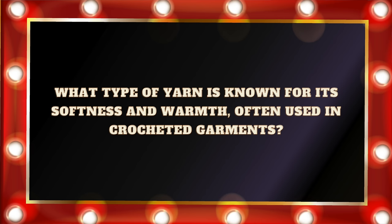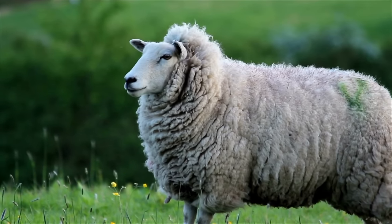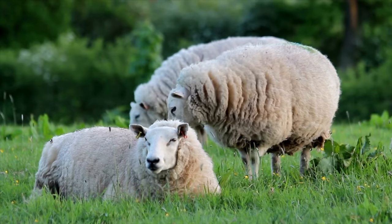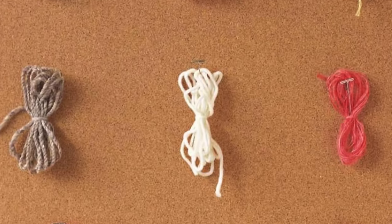Question number fifteen: What type of yarn is known for its softness and warmth, often used in crocheted garments? Is it A. Acrylic, B. Cotton, C. Wool, or D. Nylon? The answer is C. Wool. There are so many interesting things about wool — it naturally traps in heat and is also a natural water repellent. I'm currently reading The Knitter's Book of Yarn by Clara Parks. I highly recommend this book if you want to nerd out on fibers — synthetic, natural, plant, and animal fibers. It is fascinating. I'll leave a link to it in the description box below.